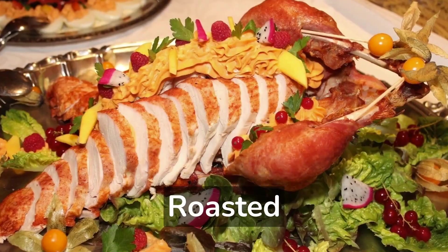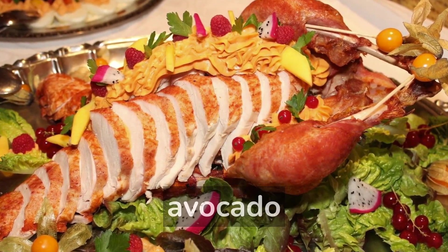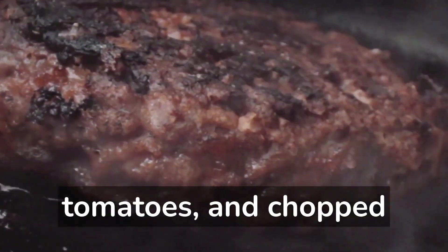5. Roasted turkey and cheese wrap with lettuce, tomato, and avocado. 6. Grilled salmon over a salad of mixed greens, cherry tomatoes, and chopped pecans.